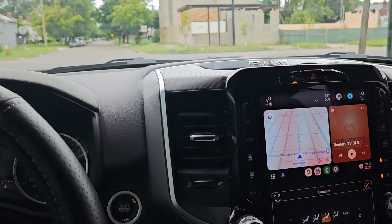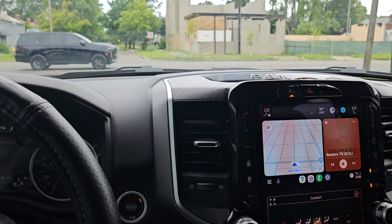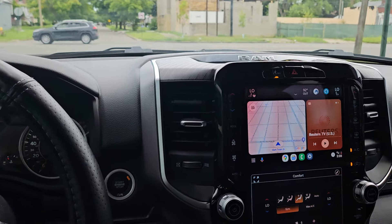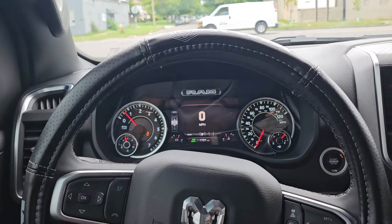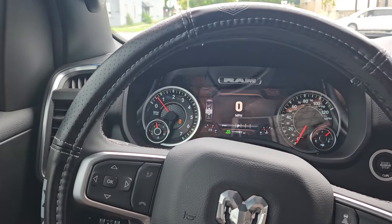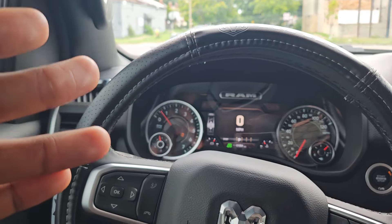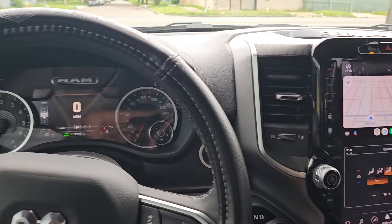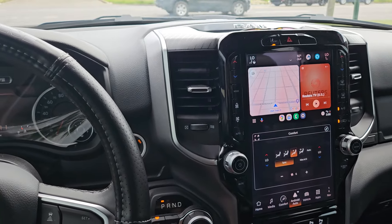I didn't go with the Hurricane engine — I got the V6 Pentastar. Going from a Hemi to this is a bit of a letdown power-wise, but the gas mileage on this truck is great — I give it an eight. It's two times better than the Hemi.